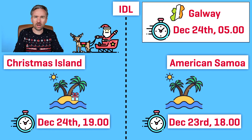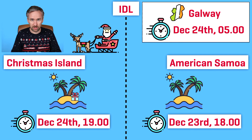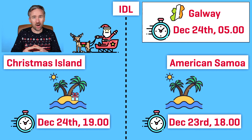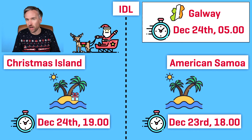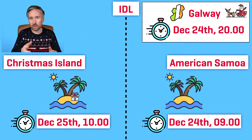To go through how all the times work, I'm going to add a point in between these two locations, and that's going to be Galway in Ireland. Santa Claus starts delivering presents at Christmas Island at roughly seven o'clock in the evening on Christmas Eve. At that same moment, the time at American Samoa is six o'clock in the evening on December the 23rd, and in Galway, Ireland, the time is five o'clock in the morning on Christmas Eve.